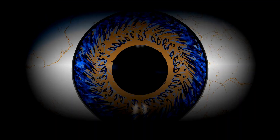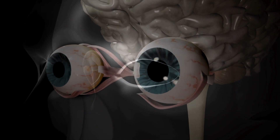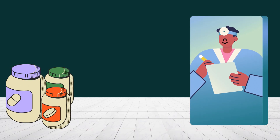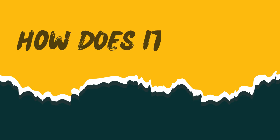Ever wonder what the secret ingredient is to keeping your eyes sharp and healthy? You might be surprised to learn that it's not some high-tech gadget or fancy supplement, but a simple vitamin you probably already have in your kitchen. This powerhouse vitamin plays a crucial role in maintaining good vision and overall eye health. Let's see how it works.